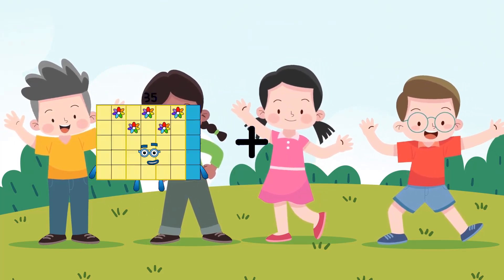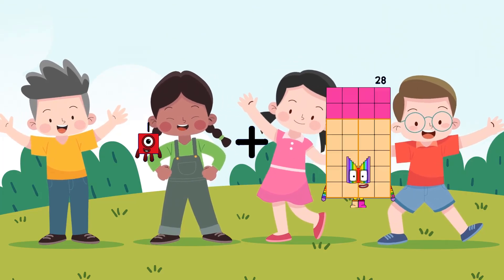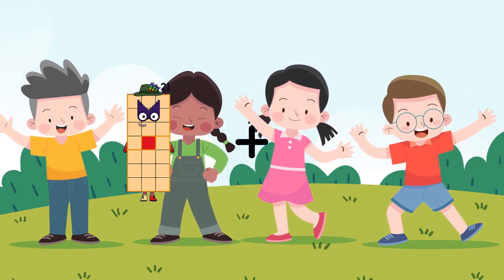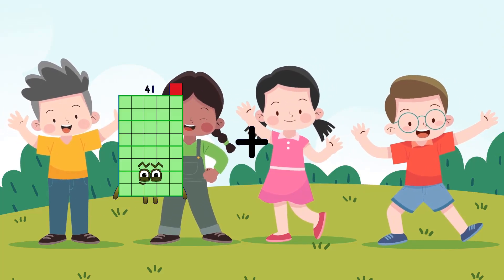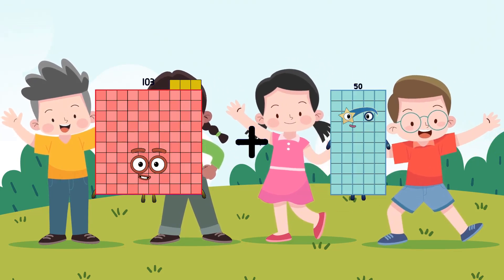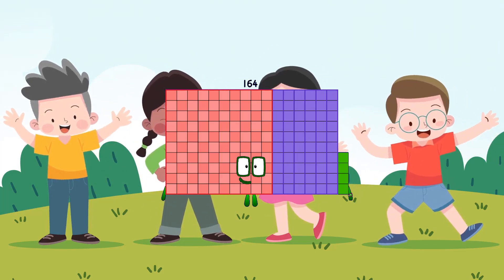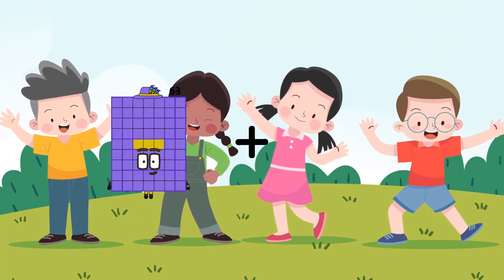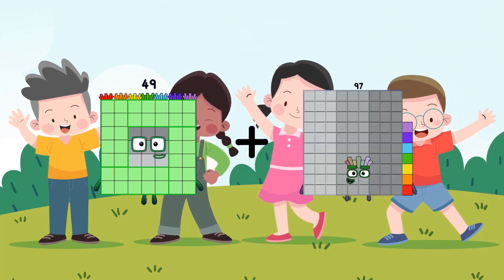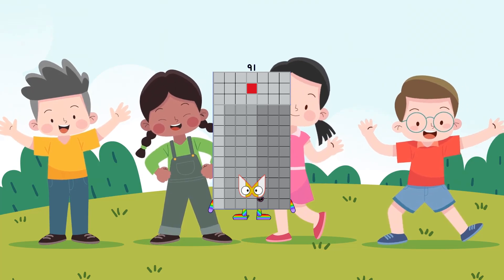1 plus 10 equals 11. 103 plus 61 equals 164. 49 plus 42 equals 91.